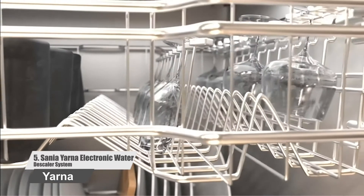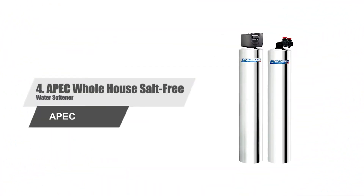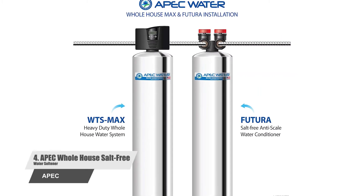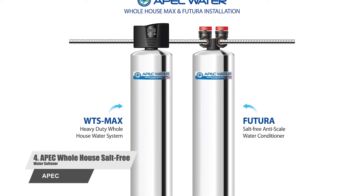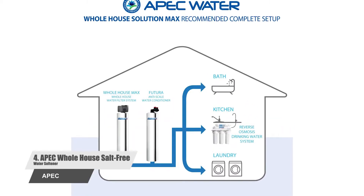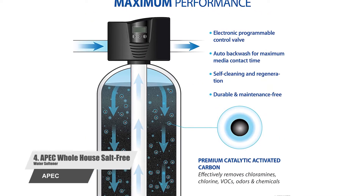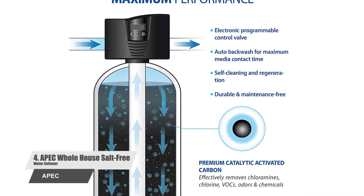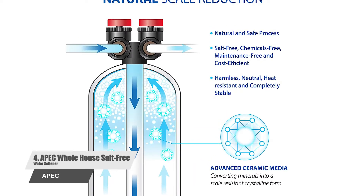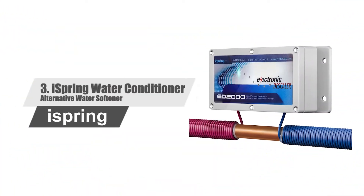Number four: APEC Whole House Salt-Free Water Softener. This water softener prevents scale buildup in the water pipes, thus prolonging their lifespan. You can easily install the unit without taking anybody's help. The softener system doesn't use electricity, drainage for wastewater, or backwash, and you don't have to replace the salt. The minerals present in the water are converted into a scale-resistant crystalline form which is neutral, harmless, and heat resistant.